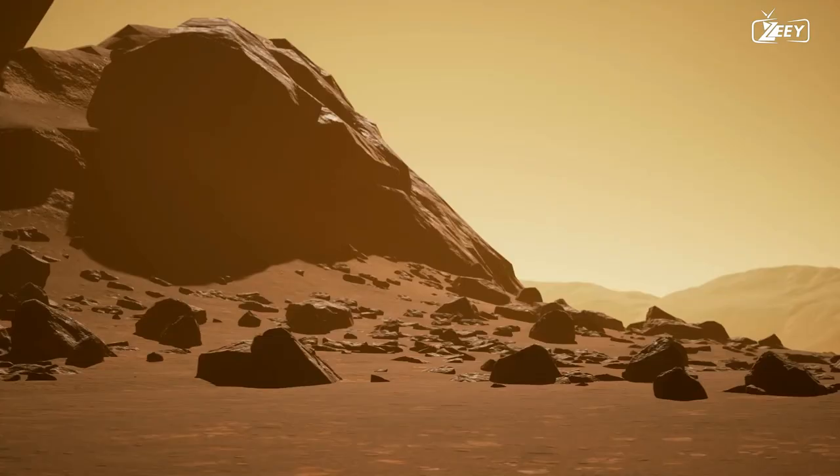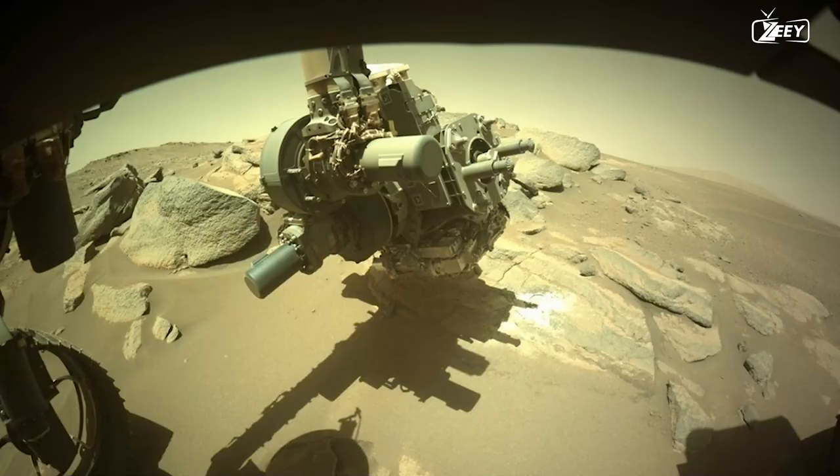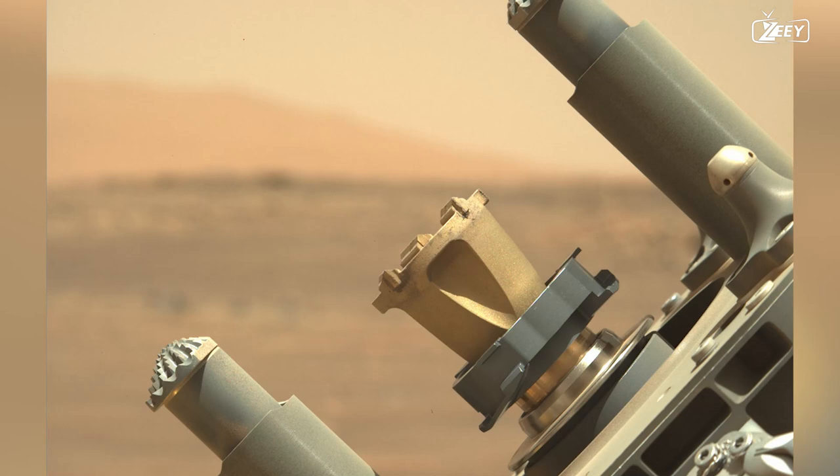The rover is facing the Delta summit on Sol 451. Scientists are particularly interested in the rocks in this region, and the drill of Perseverance is itching to be used. On Sol 452, the rover chips away at a rock surface with its rock abrasion tool.